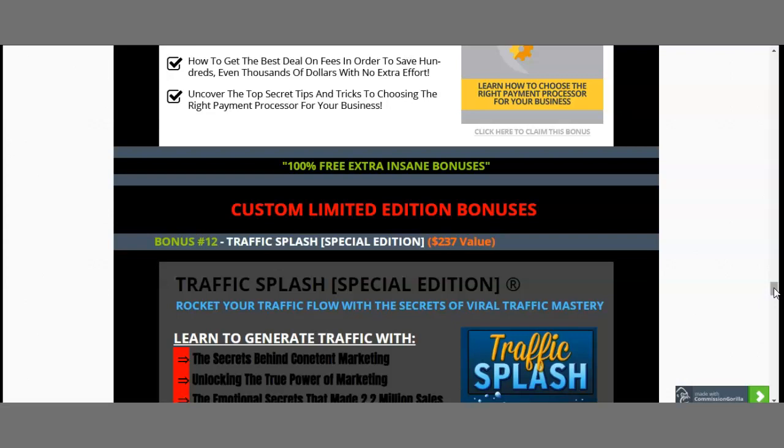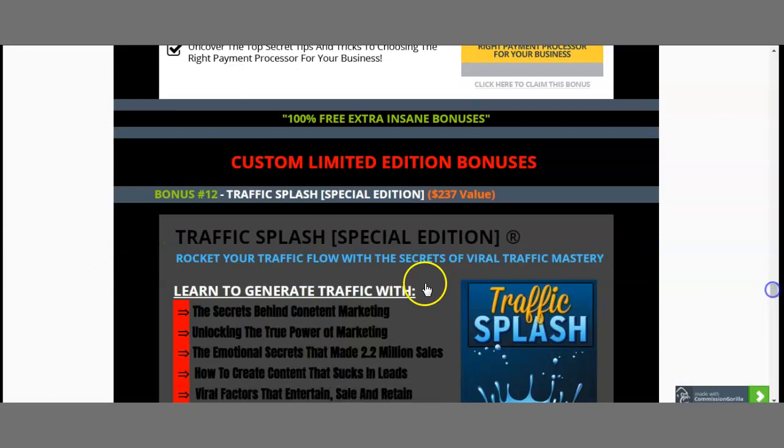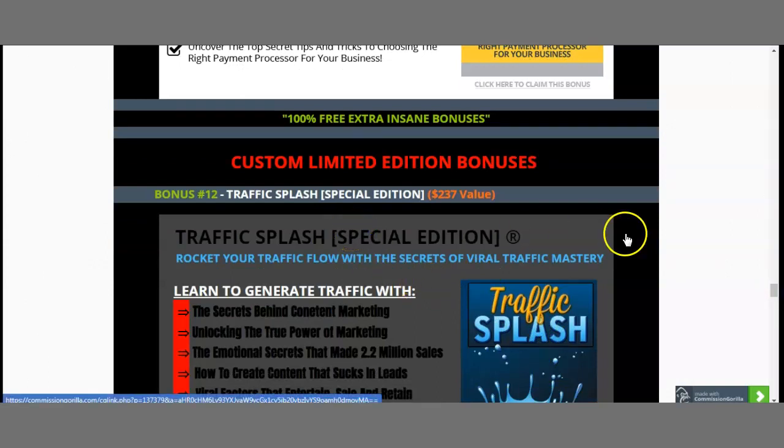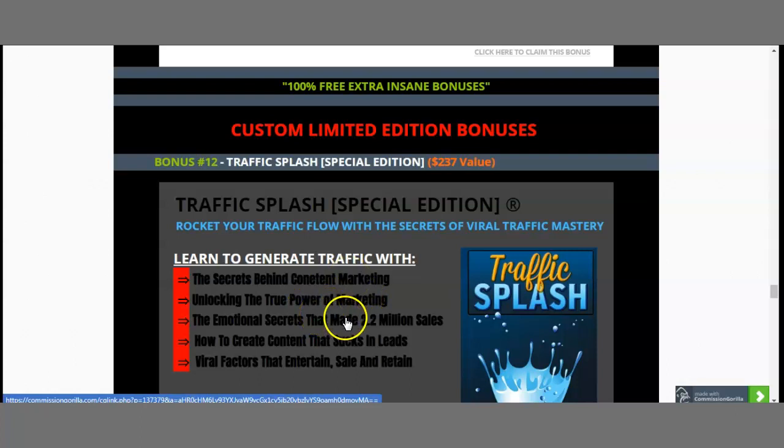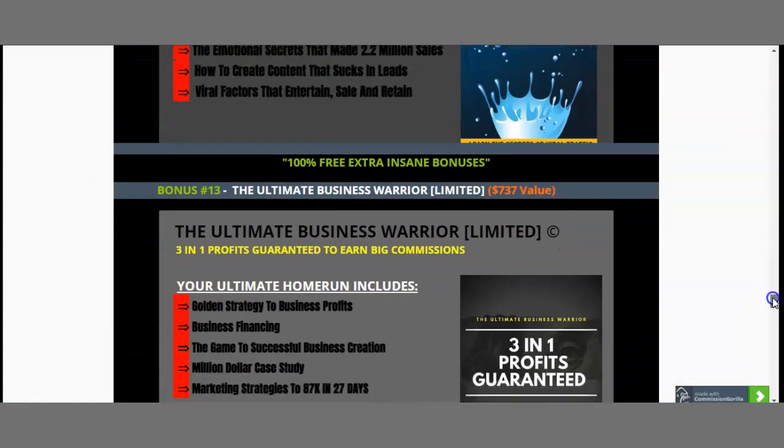I've also included my custom limited-edition bonuses. If you've listened this far — talking about traffic — I will give you Traffic Splash Special Edition, worth $237. This will allow you to generate traffic with the secrets behind content marketing, unlocking the true power of marketing. You'll find out the emotional secrets that made 2.2 million sales and discover how to create content that sucks in leads, with viral factors that entertain, sell, and retain.